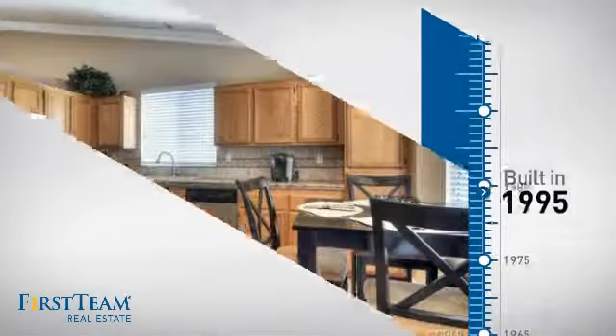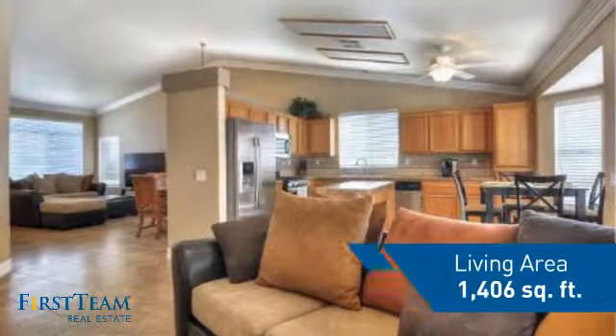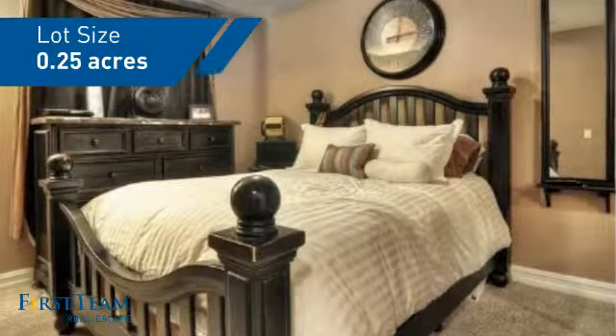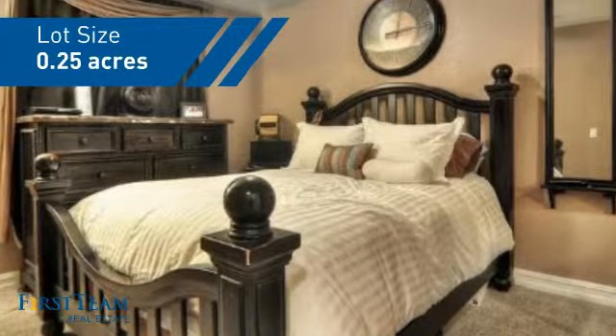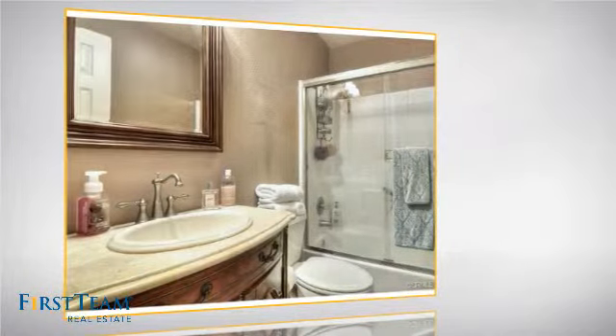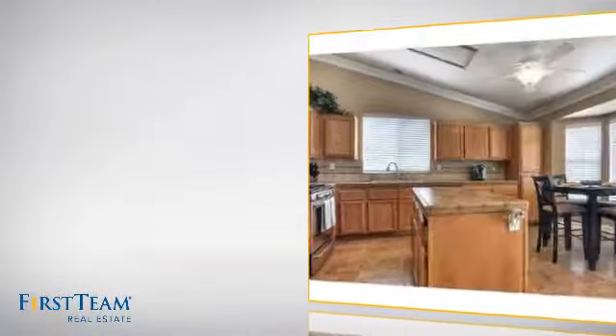This property was built in 1995 and features over 1,400 square feet of space, giving you a spacious layout to play host or kick back and relax after a long day. Inside you'll find three bedrooms so everyone has a private space to come home to, as well as two bathrooms.